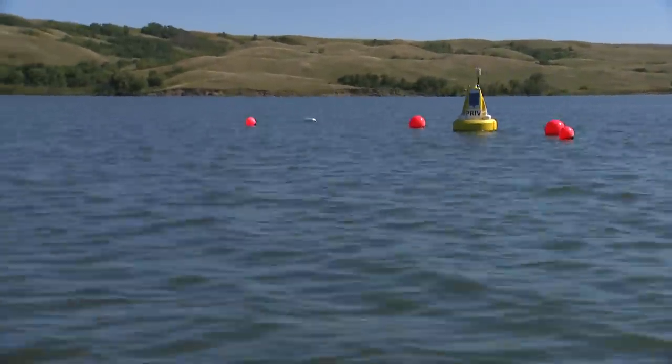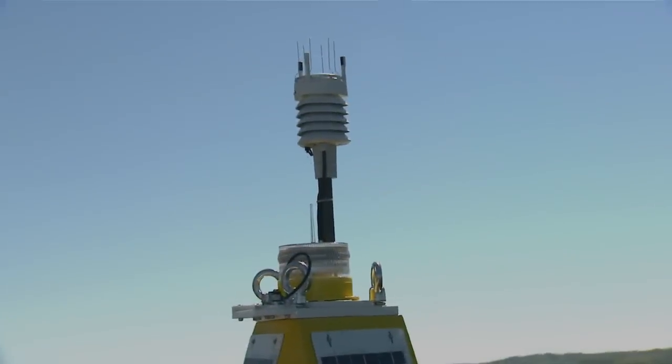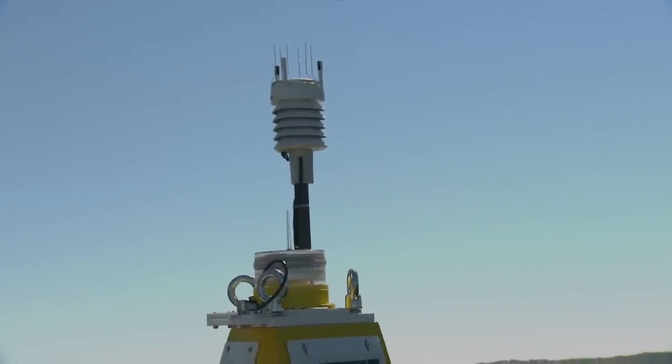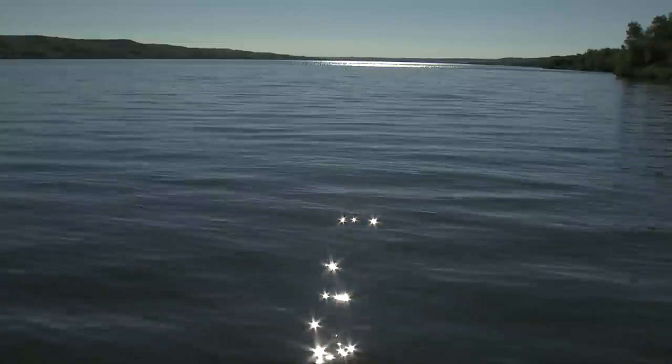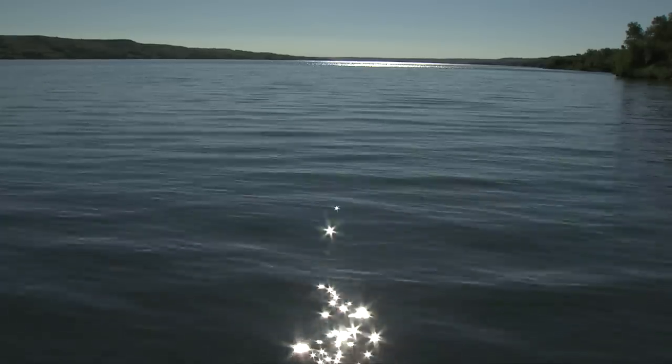We instrumented this site with a water quality monitoring buoy. We have a weather station located on top, and that's really important because really calm, warm conditions tend to be when we have the most significant problems with algal blooms.